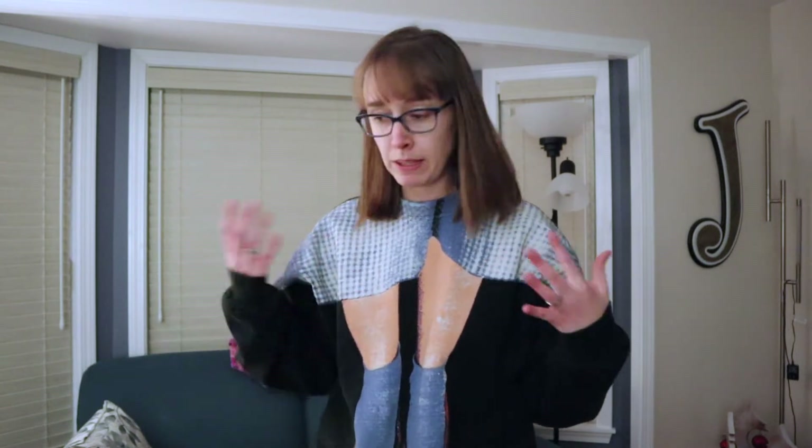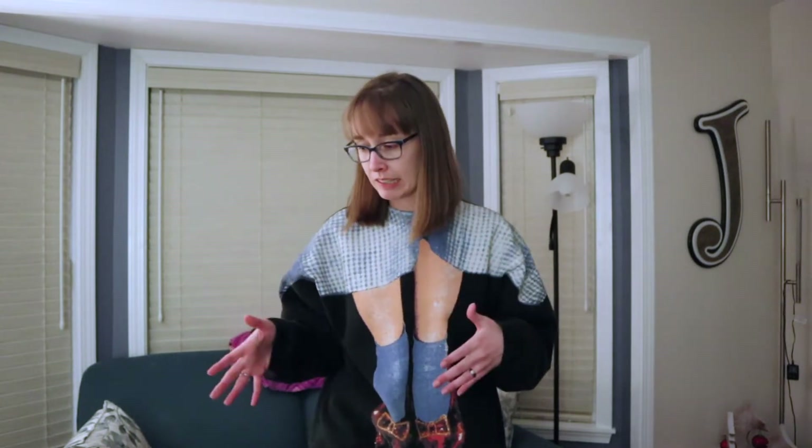Every Saturday they do a bag sale where you get brown paper bags like you'd get at a grocery store, and anything you can fit in that bag you pay five dollars per bag. Because it's primarily older people who donate, my intent going in there is mainly to find vintage — not modern day cute stuff, though sometimes you get lucky.